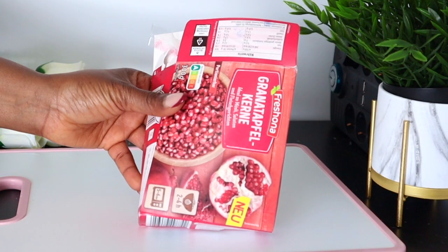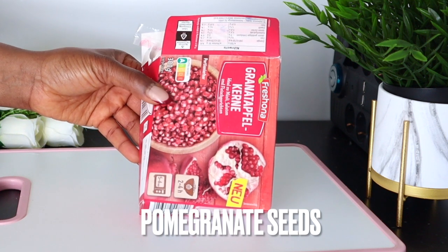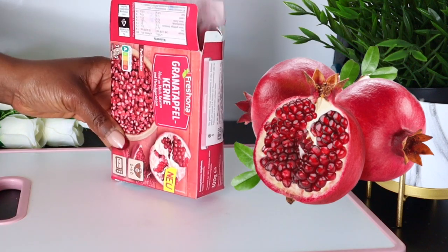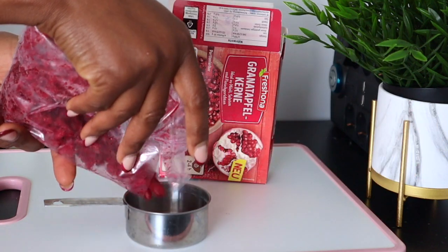For the pomegranate seeds, I'm going to be using frozen ones. If you have fresh ones, go ahead and use that. I'm going to be using one cup of pomegranate seeds.